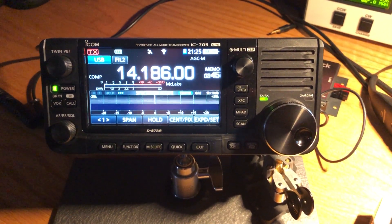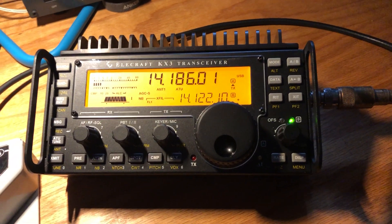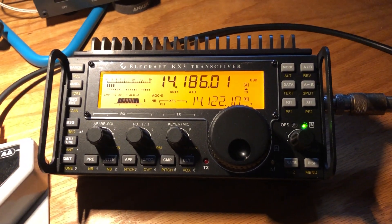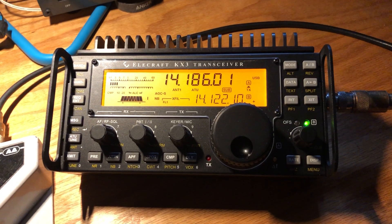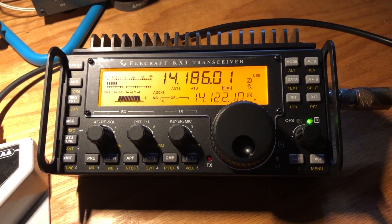Let's face it, all these radios are pretty darn good, and you're kind of splitting hairs when it comes down to receivers. As you can see, they both sound great. What's actually pretty impressive is that the KX3, which came out over 10 years ago and is a software-defined radio, is still holding its own and has a great receiver.